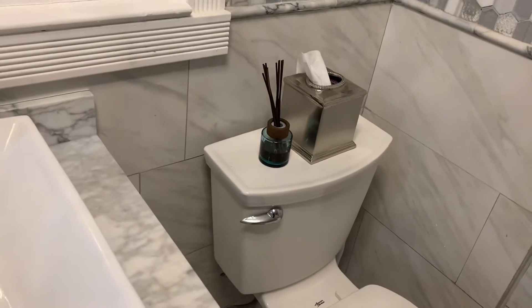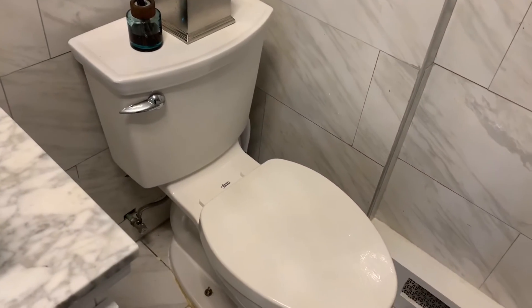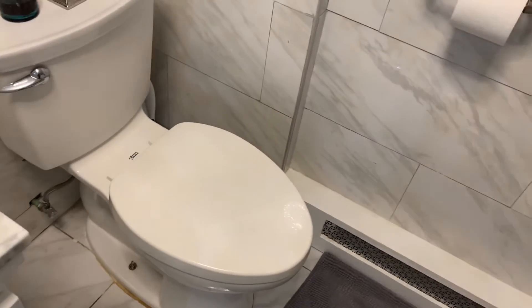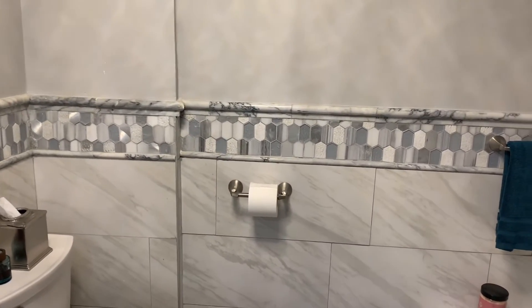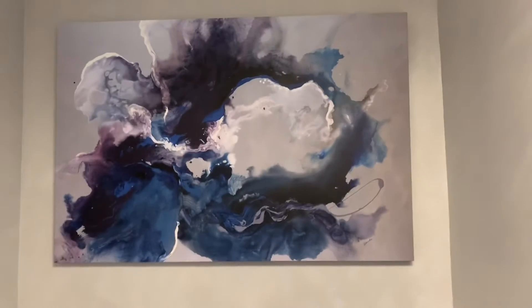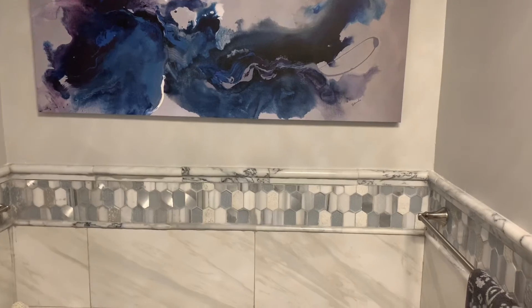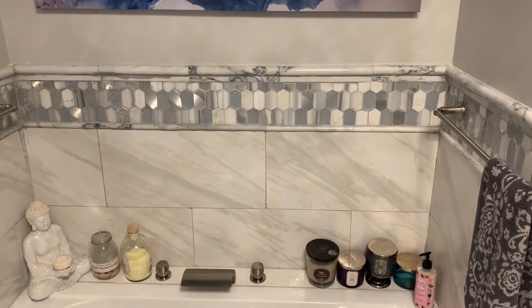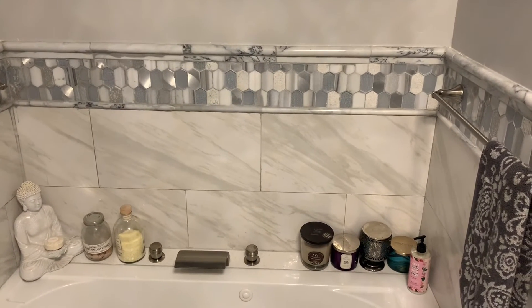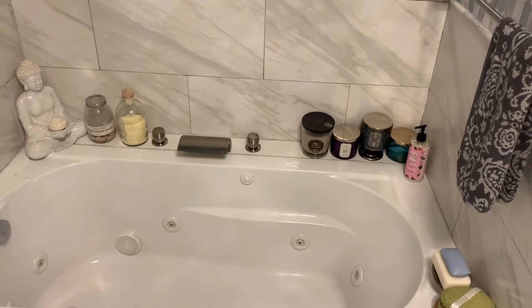This is where the toilet is located — just the toilet area, and this is the walling. Like I said, that smoky gray is definitely the theme. Over here we have a picture, some detailing on the wall, some candles, and some bath stuff — things to really help you relax when you get ready to take a nice bath.